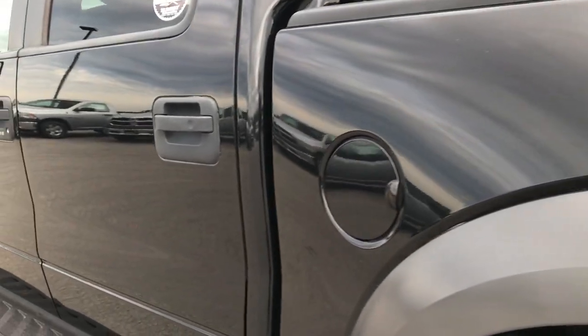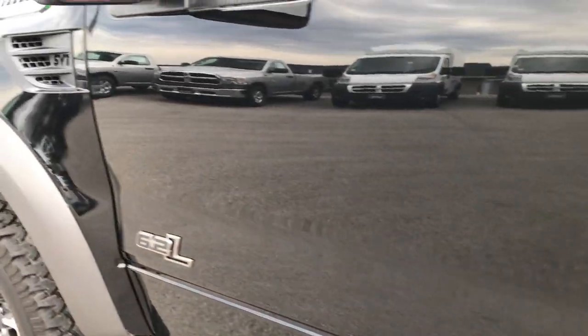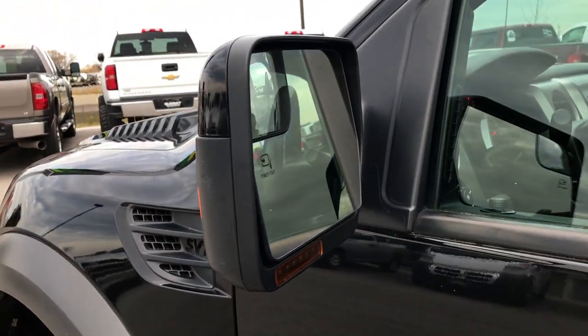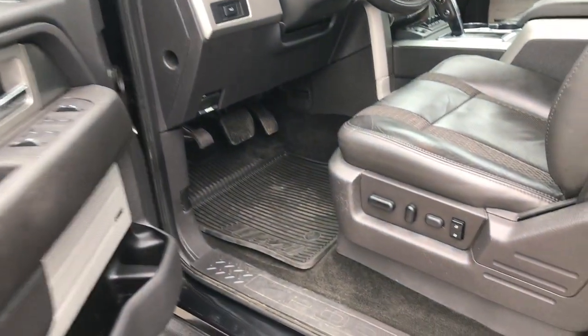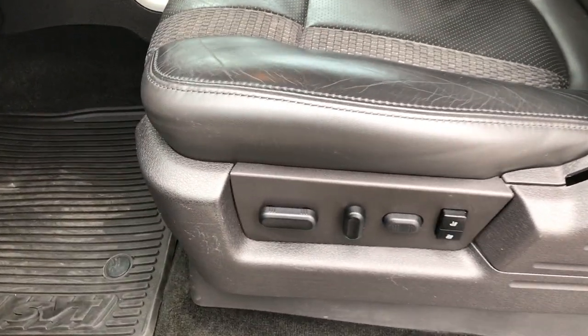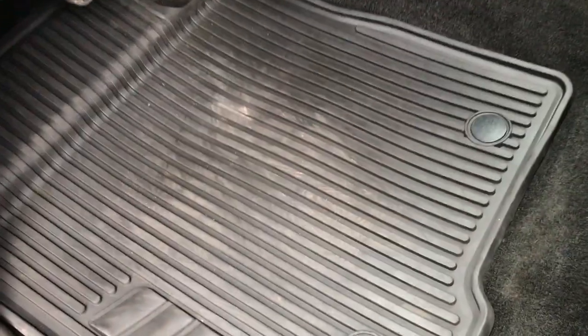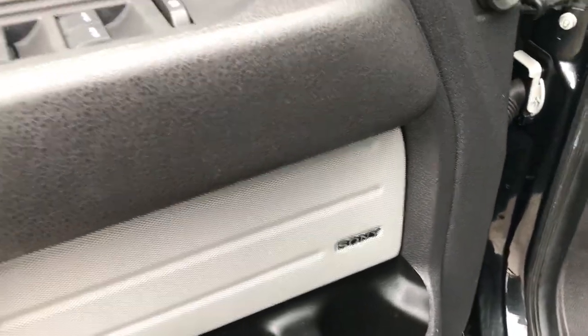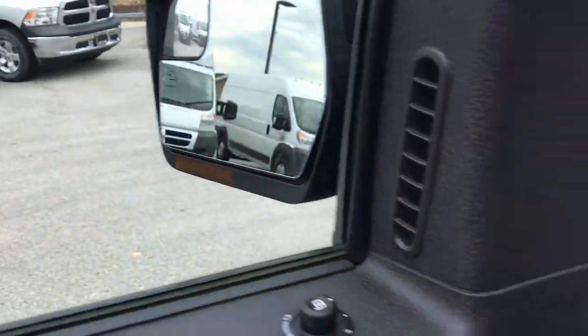As you go down this side — no dents, no dings. It has the driver's side door code entry. Power fold-in mirrors with the built-in blind spot mirror and directional signals. Those mirrors are also heated. The mirrors do power fold-in and power fold-out.